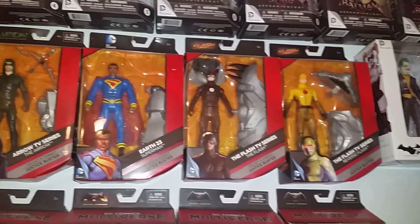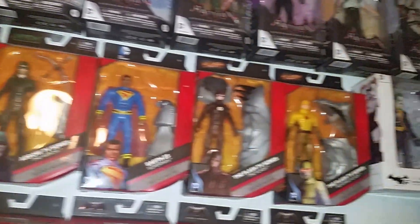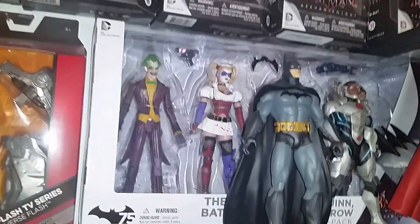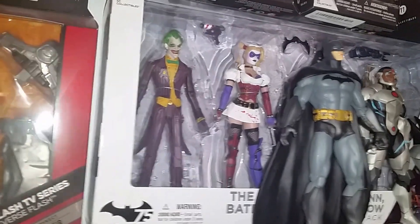And then up here is the DC Multiverse TV show figures. And then up here, since we're looking at stuff, the Arkham Asylum figures.